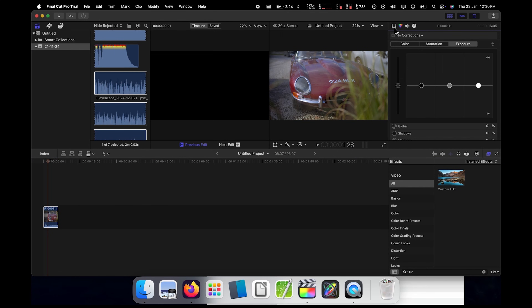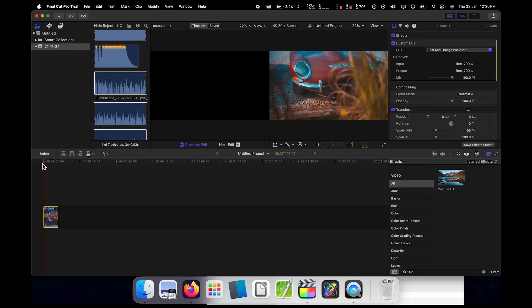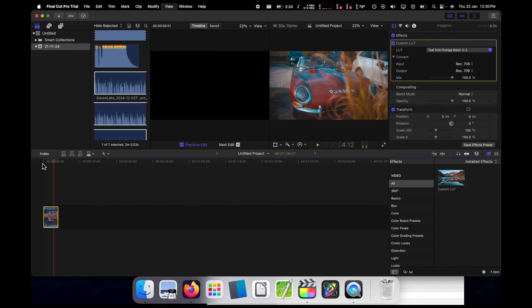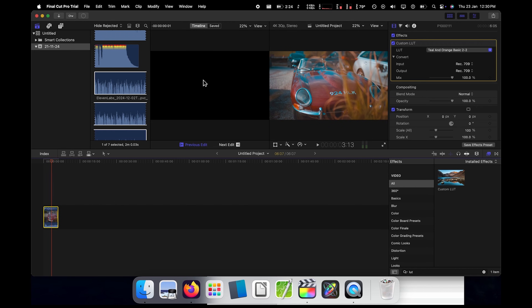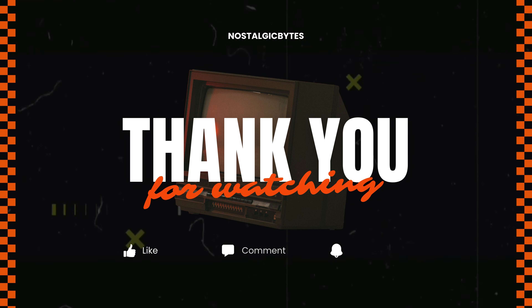Now let's move on to Final Cut Pro X. It's the same case here; however, rendering will be much faster and you can edit multiple 4K clips since Final Cut is more optimized. Even in 2025, for light 4K editing, the 2018 MacBook Pro is perfectly viable. However, it does overheat and has other issues, so you should keep that in mind. Thanks for watching — hope you enjoyed this video.